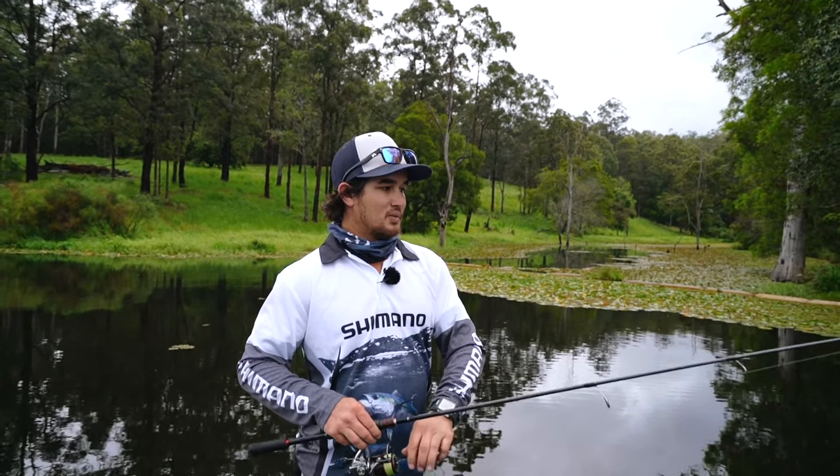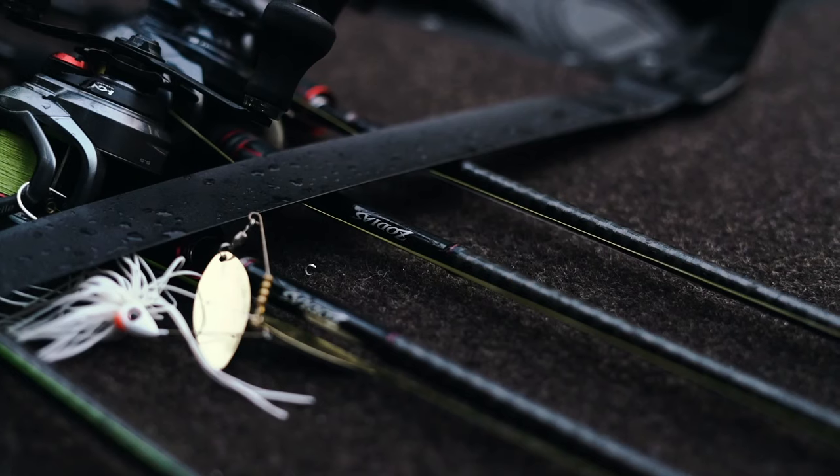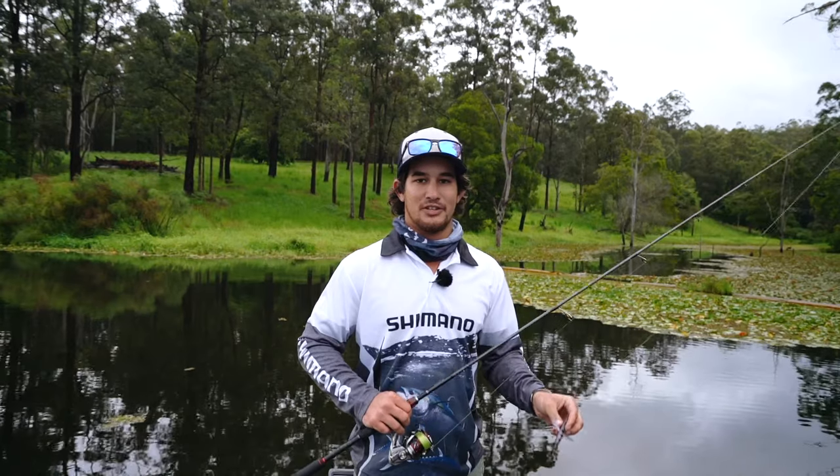G'day guys, Dean Thompson here. We've just made the trip from Queensland down into northern New South Wales down to Clurry Hall Dam, one of my most favourite lakes to fish. Reason being, it looks awesome and usually the fish like to play.